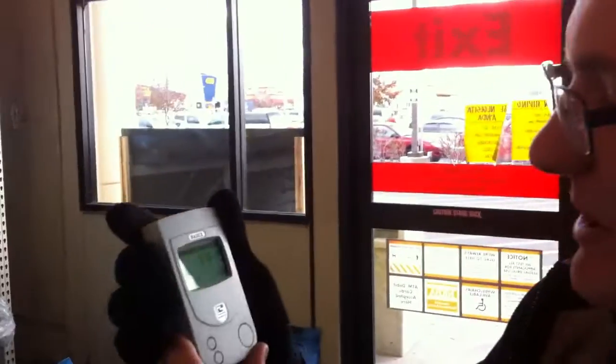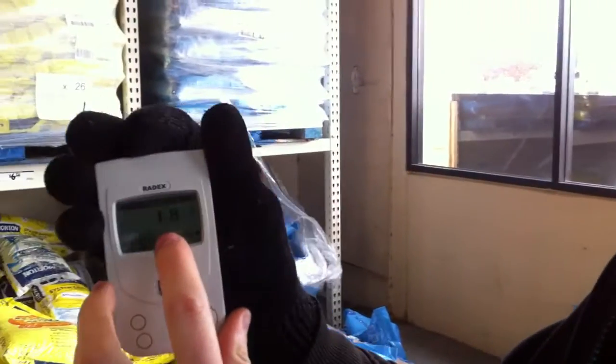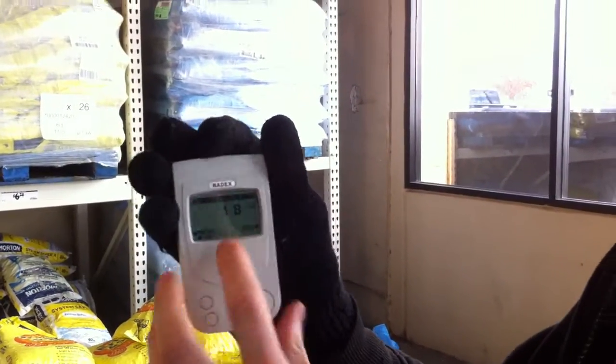Hi everyone, Cody here. I'm at the local Home Depot and I have a Geiger counter with me. You can see that the background radiation over here is about 18 micro rems per hour.